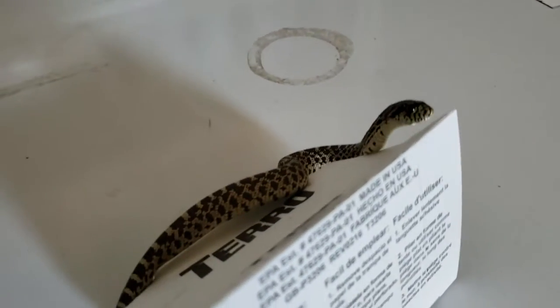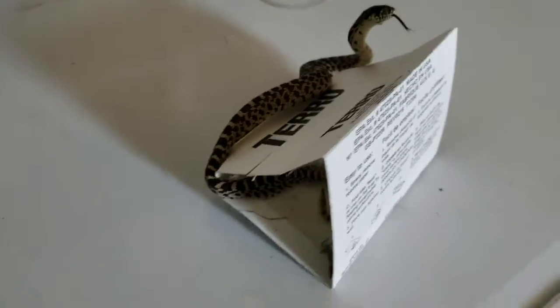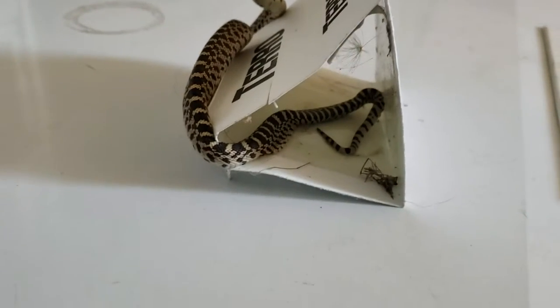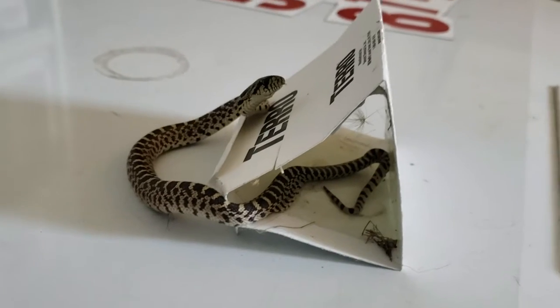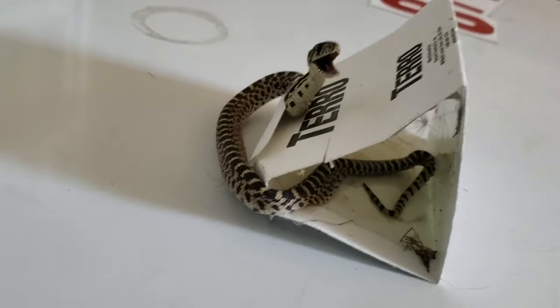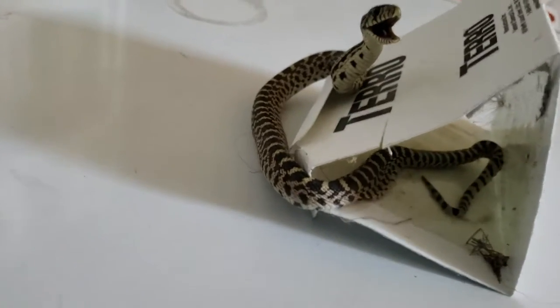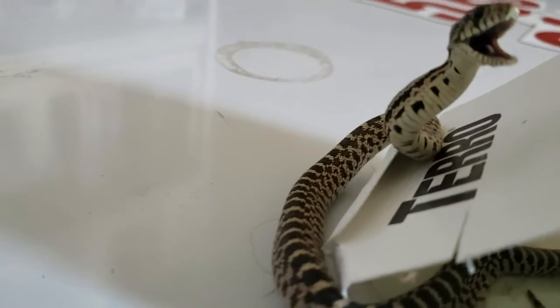Hey buddy. I'm gonna try to help you here, okay? Looks like this little guy got stuck in this bug trap in our garage. So I'm gonna try to figure out a good way to help him out here. He's not super happy as you can tell.